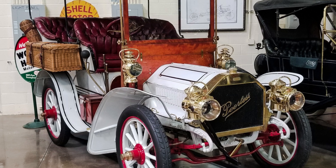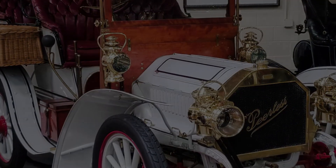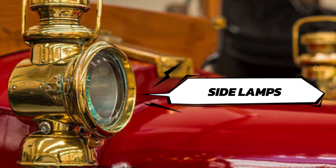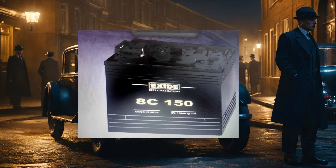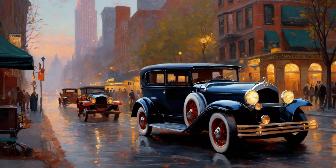Peerless made electric headlamps standard in 1908. A Birmingham, England firm called Pockley Automobile Electric Lighting Syndicate marketed the world's first electric car lights as a complete set in 1908, which consisted of headlamps, side lamps, and tail lights powered by an 8-volt battery. In 1912, Cadillac integrated their vehicle's Delco Electrical Ignition and Lighting System, forming the modern vehicle electrical system.